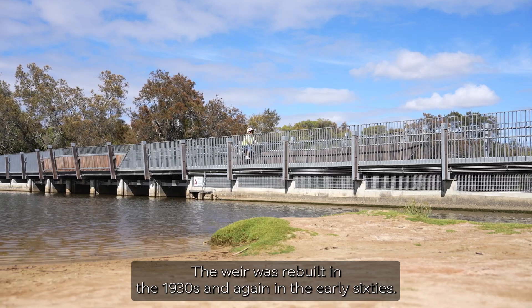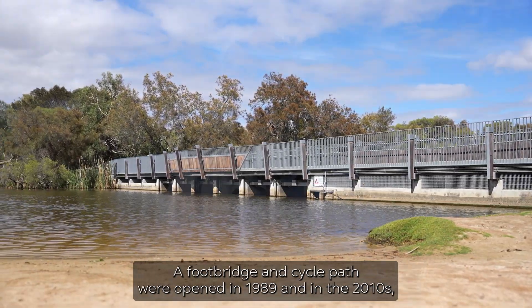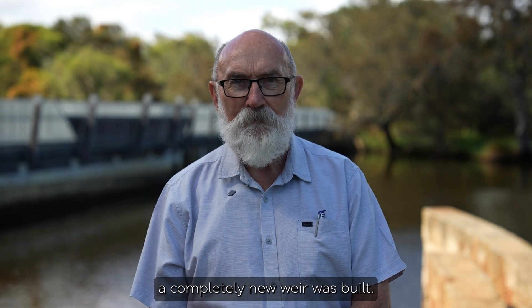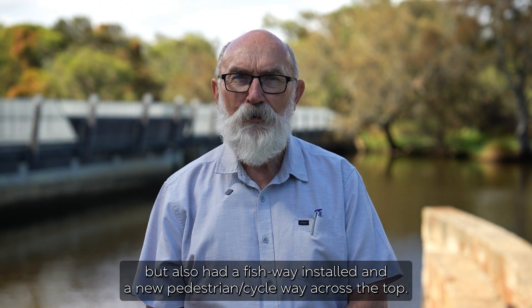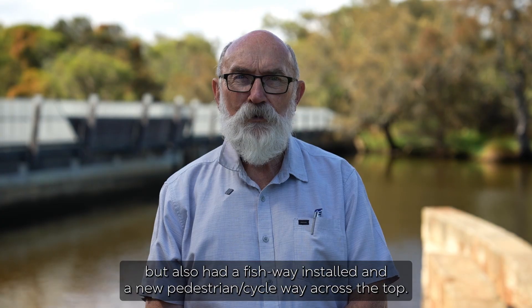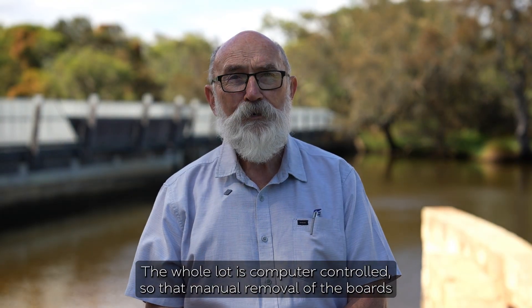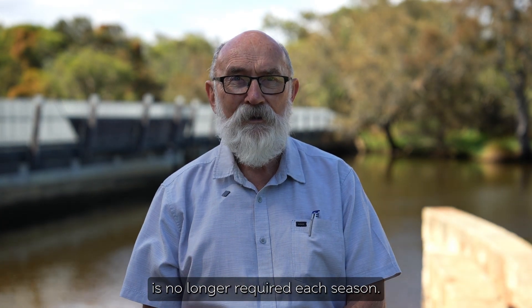The weir was rebuilt in the 1930s and again in the early 60s. A footbridge and cycle path were opened in 1989, and in the 2010s a completely new weir was built. This provided not only an efficient way of stopping the saltwater encroaching, but also had a fishway installed and a new pedestrian cycleway across the top. The whole lot is computer controlled so that manual removal of the boards is no longer required each season.